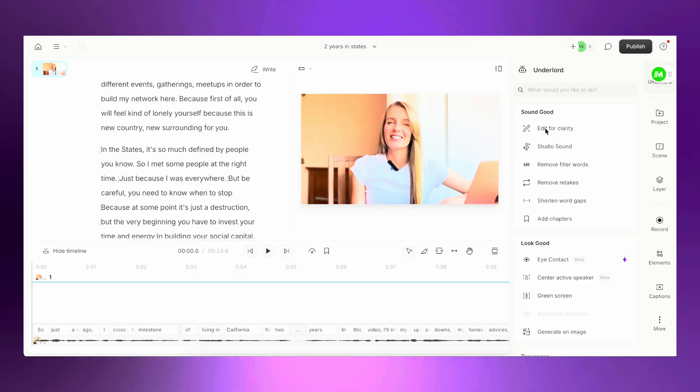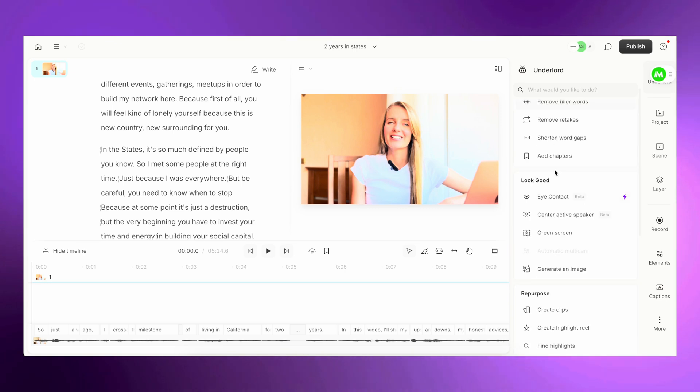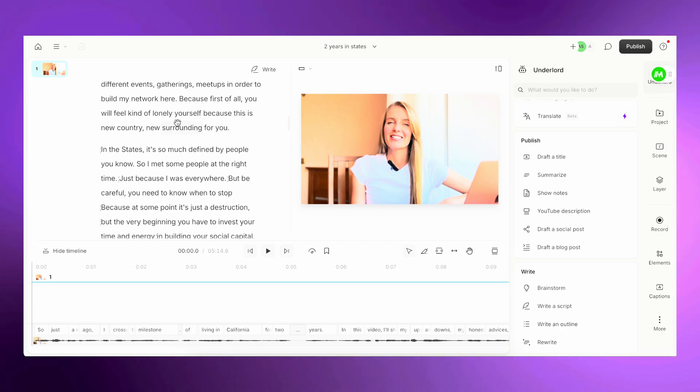You can edit your video like a document. AI recognizes all the words from your draft video, and you simply delete the words you don't need. For example, if you said 'hello' twice, delete one instance and Descript automatically cuts that part of the video too. It's incredibly effective.